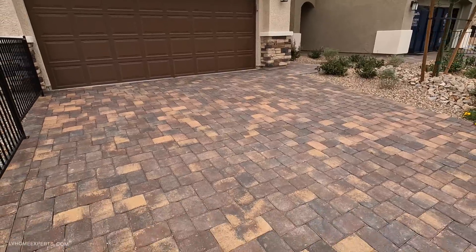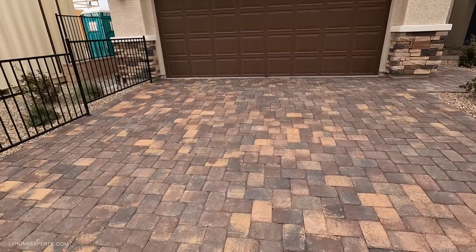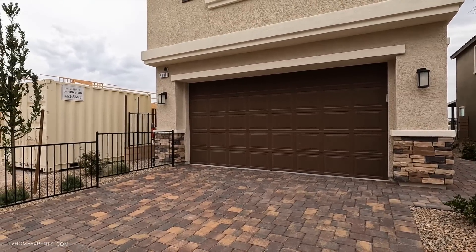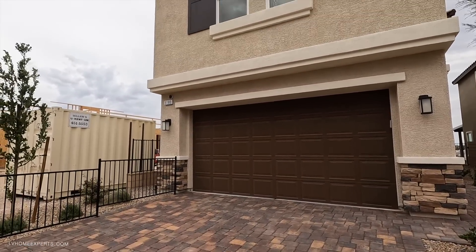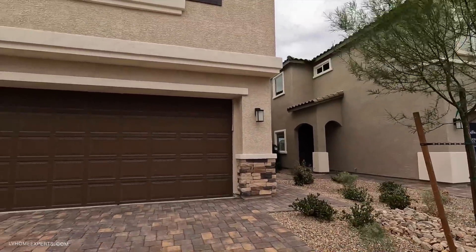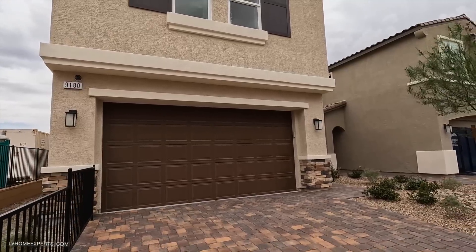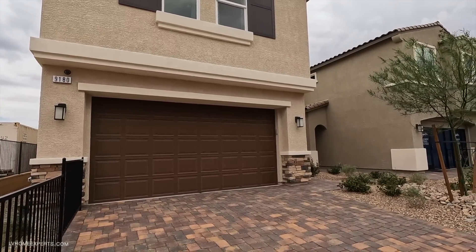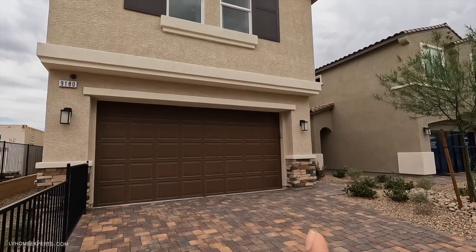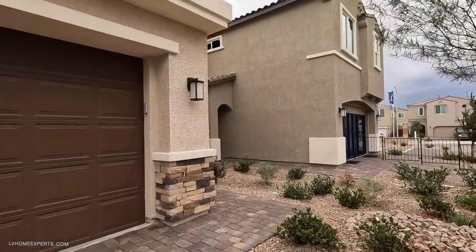Out front we have terracotta paper stones and an eight-foot garage door, which I believe comes standard — that's a plus. The exterior reminds me of a KB Home. When purchasing a home like this, take a look at the elevation — the exterior. This one has bricks, while that one doesn't, so you'll probably have to pay extra for that.